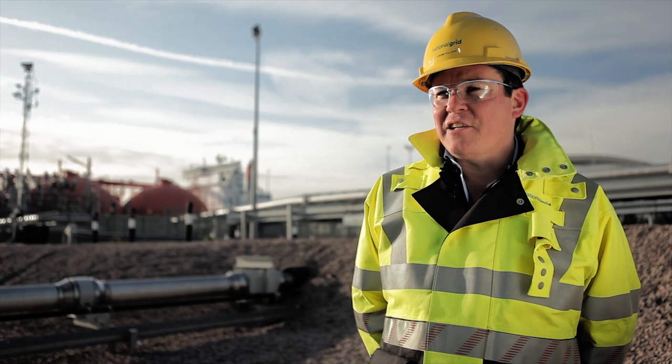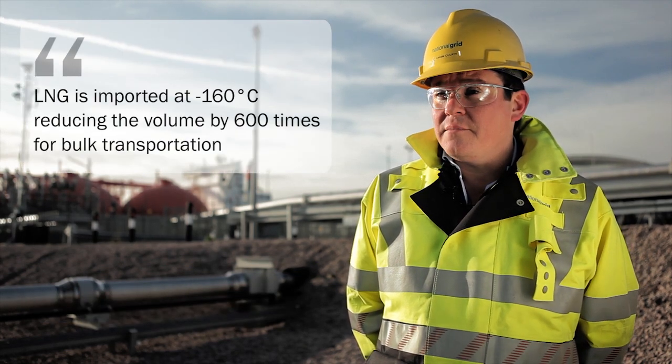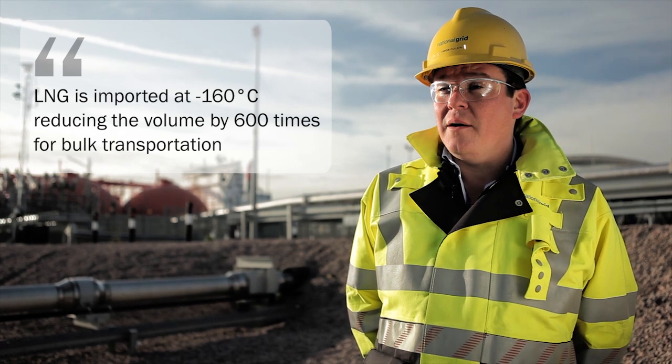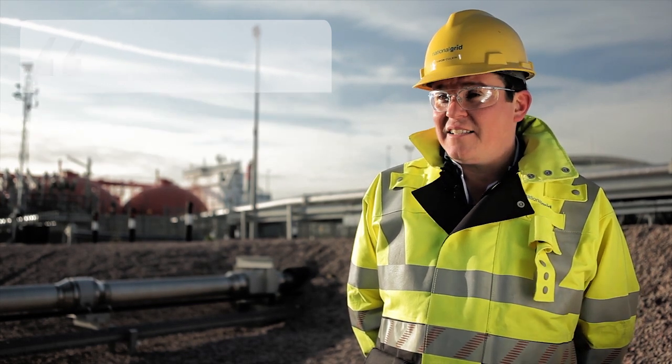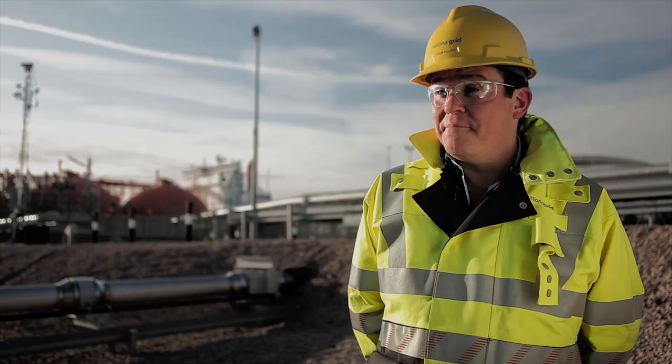National Grid Grain LNG imports LNG into the UK here at Grain. We import LNG, which is liquefied natural gas — a gas stored at minus 160 degrees C. Cleverly, it reduces in volume by 600 times, meaning it's very easily transportable fuel from countries around the world, pushing LNG into the UK here.